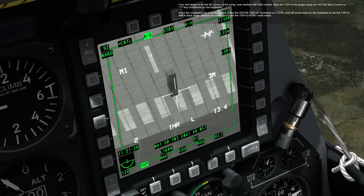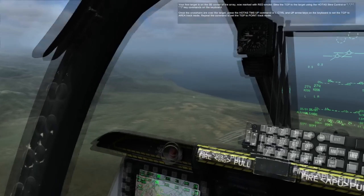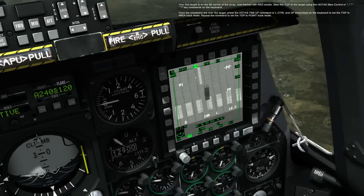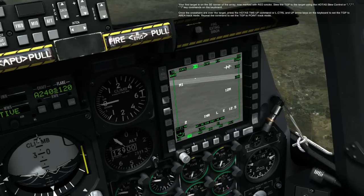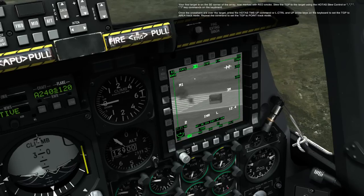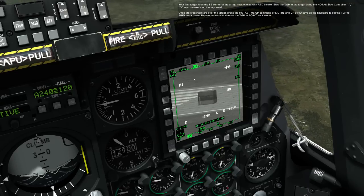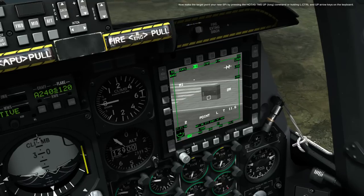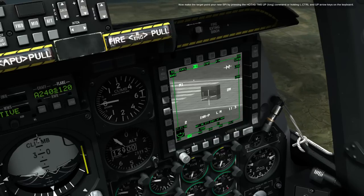Your first target is on the southeast corner of the array, now marked with red smoke. Slew the TGP to the target using the HOTAS slew control or semicolon, comma, period, forward slash key commands on the keyboard. Once the crosshairs are over the target, press the HOTAS Depress Up command or left control and up arrow keys to set the TGP to area track mode. Repeat the command to set the TGP to point track mode. Now make the target your new SPI by pressing the HOTAS Depress Up Long command or holding the left control and up arrow keys on the keyboard.